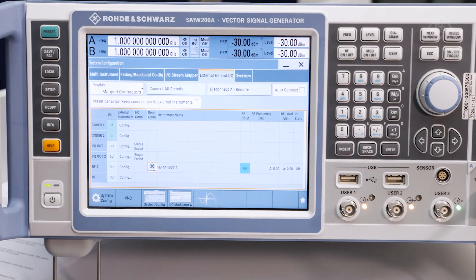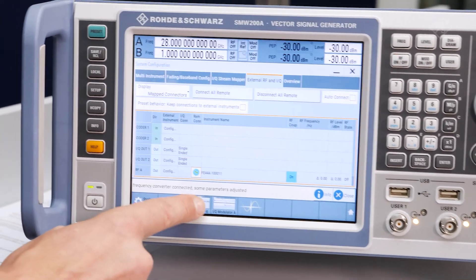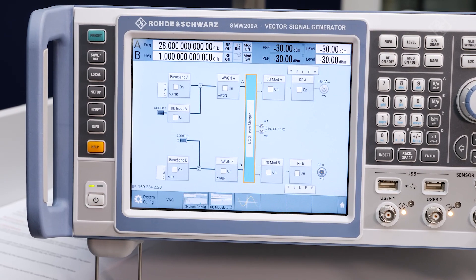In the user interface of the SMW, the connection to the frontend can be established. After that, the frequency range gets extended to cover frequencies between 24 and 44 GHz.